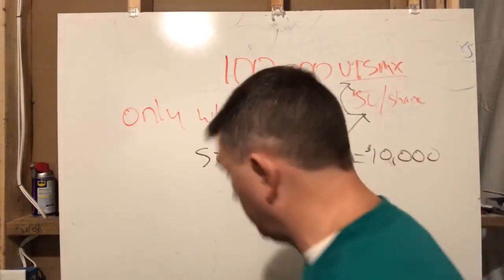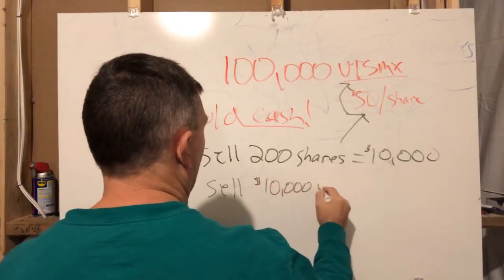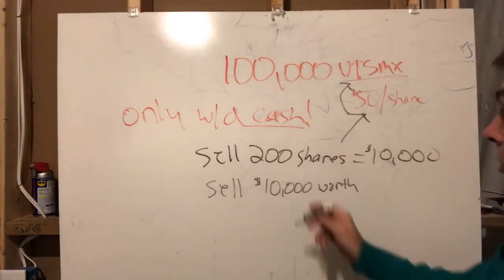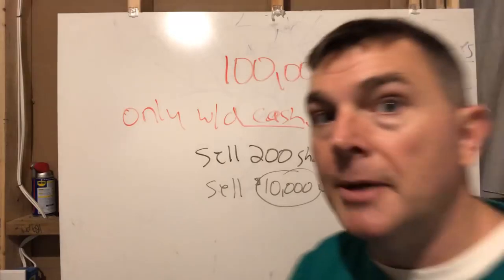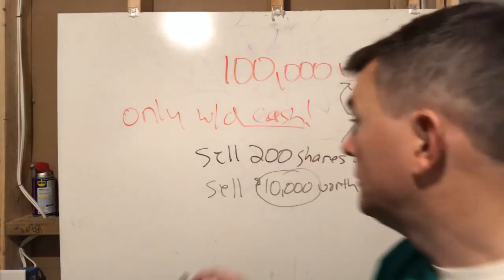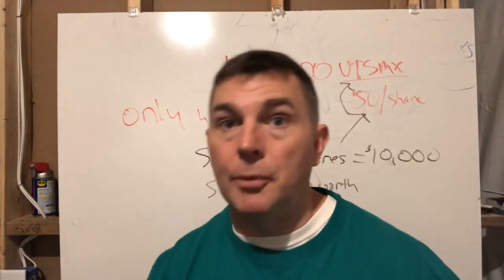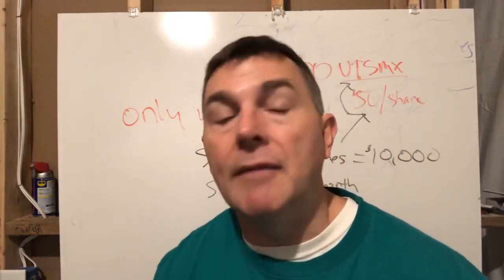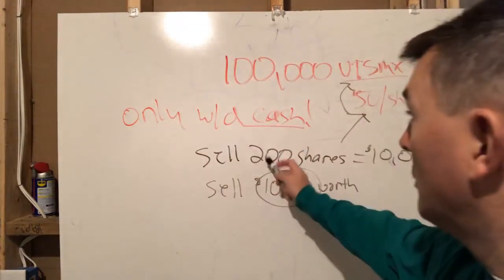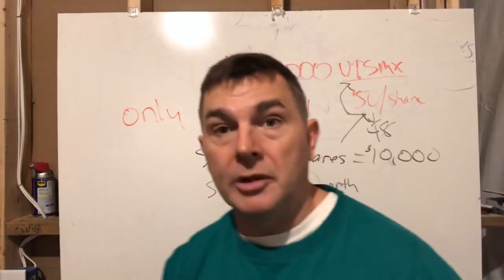With a mutual fund, you actually want to sell the dollar amount you need rather than the number of shares. If it's an actual mutual fund, you say I want to sell $10,000 as opposed to specifying the number of shares. The reason is simple: mutual funds only trade once a day, at 4 o'clock. So you have no idea what the price will be at the end of the day. If you sold a number of shares and the price dropped from $50 to $48, you won't net your $10,000.